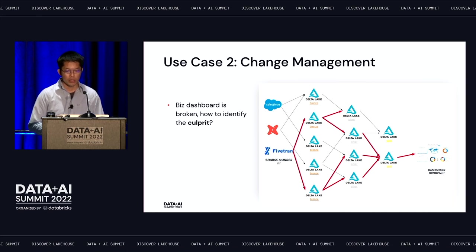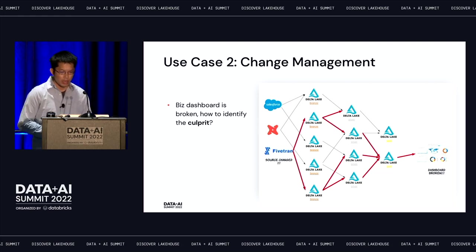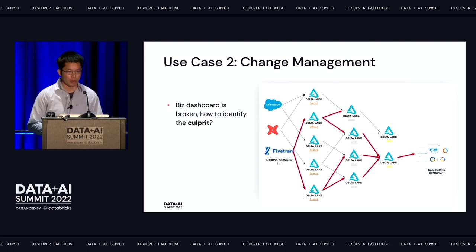With lineage, you can immediately tell within a certain scope — you know what the upstream bronze tables are, the raw event table, the intermediate table, and the ultimate goal table powering the dashboards. You can just focus on those few tables to figure out what could be wrong. In this case, it could be that some source definition has been changed.